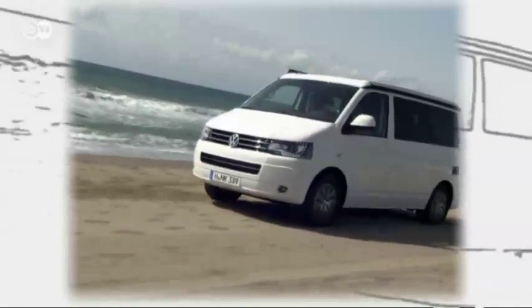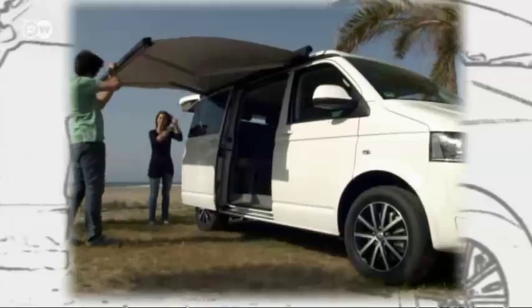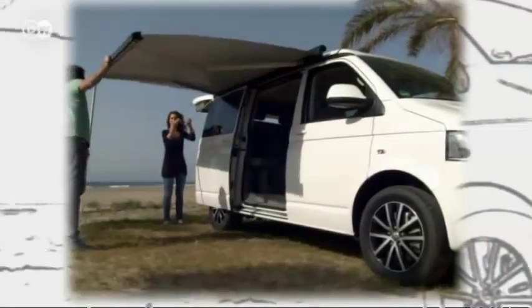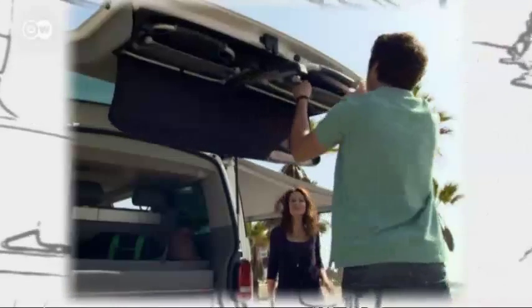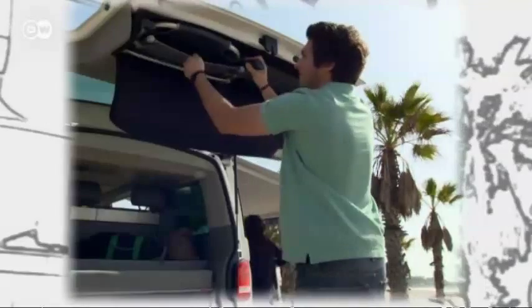The current generation of the VW bus, the T5, has been on the road since 2003. A few useful gadgets have been added to the California's camping features, such as the folding chairs stowed inside the tailgate. There's lots more storage, a mini kitchen, and still room to sleep four people comfortably.